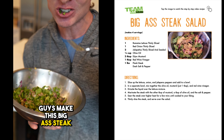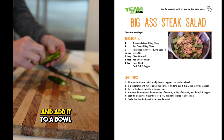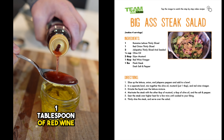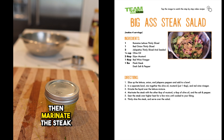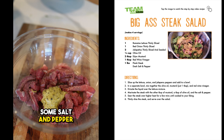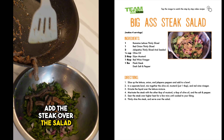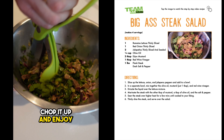Make this big-ass steak salad. Slice up some romaine lettuce, some red onion, and jalapeño peppers, and add it to a bowl. In a separate bowl, mix together a quarter cup of olive oil, one tablespoon of Dijon mustard, one tablespoon of red wine vinegar, and some salt and pepper. Shake it up. Then marinate the steak with one tablespoon of Dijon mustard, a tablespoon of olive oil, and some salt and pepper. Stir it together, then sear the steak over higher heat for a few minutes until cooked to your liking. Add the steak over the salad, then add just a quarter of the salad dressing to the salad. Chop it up and enjoy.